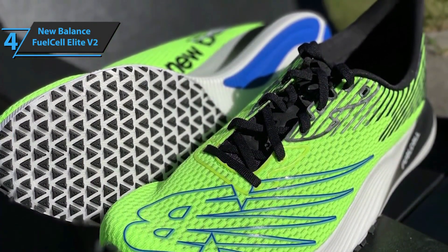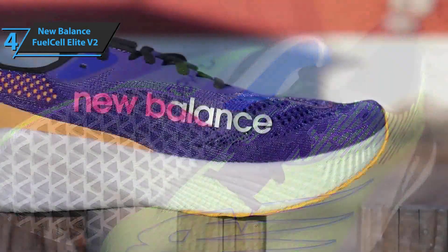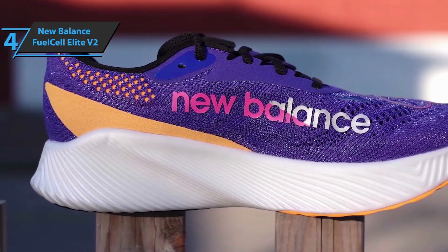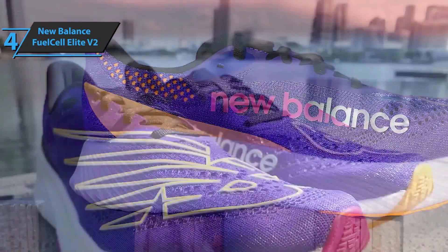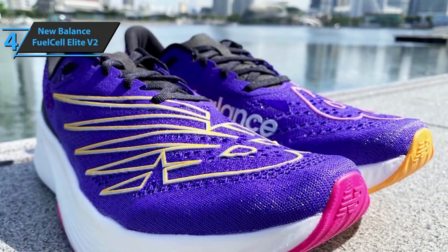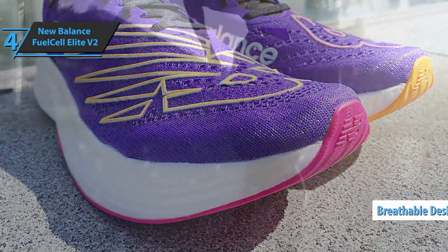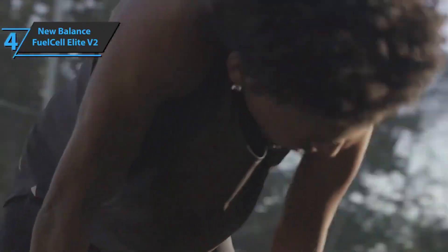The upper part of the New Balance Fuel Cell RC Elite V2 is quite impressive for two main reasons: knitted nets and the exoskeleton that surrounds it. The mesh is exceptionally open and light, drilled with holes that allow high ventilation, so transparent you can practically see your fingers through it. Being very breathable is useful because it allows you to keep your feet cool, especially during long workouts or races, and it also helps reduce weight. Thumbs up, that's for sure.